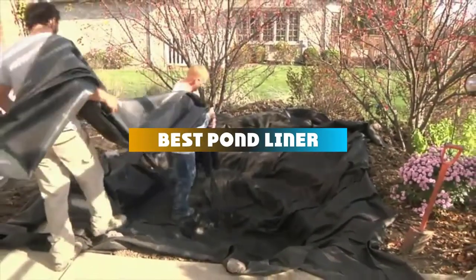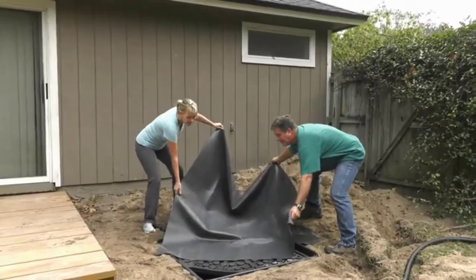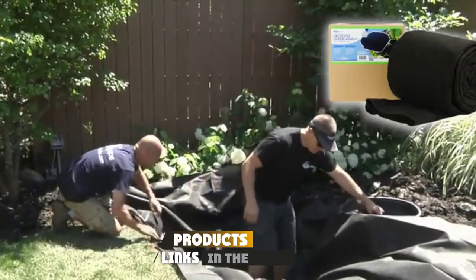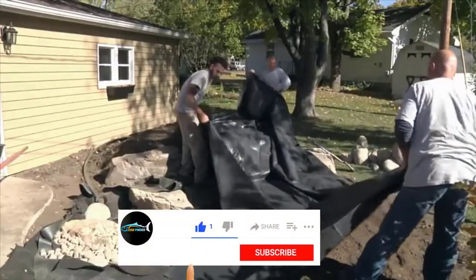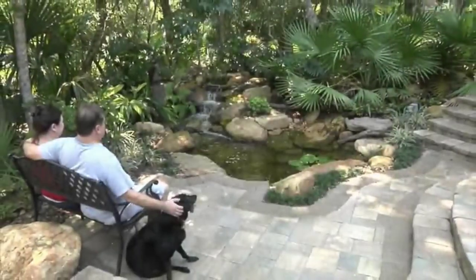If you're looking for the best pond liner, here's a list you must see. We made this list based on our personal preference and sorted it based on their features, prices, quality, durability, and reputation of the manufacturers and customer feedback. We've also included options for every type of customer. So let's get started.